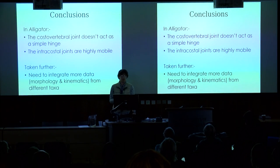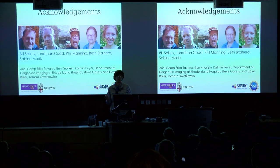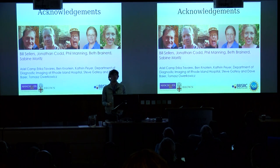In conclusion, gator ribs don't move in a simple predictable way, but to take this further into the dinosaurs I'm going to need more data from birds and new ways of integrating data from different taxa. Thank you to my supervisors Bill, John, and Phil, my collaborators in the US Beth and Sabine, without whom none of this would have been possible, and thank you all for listening.